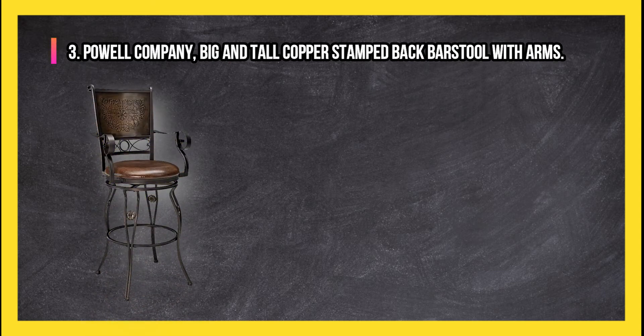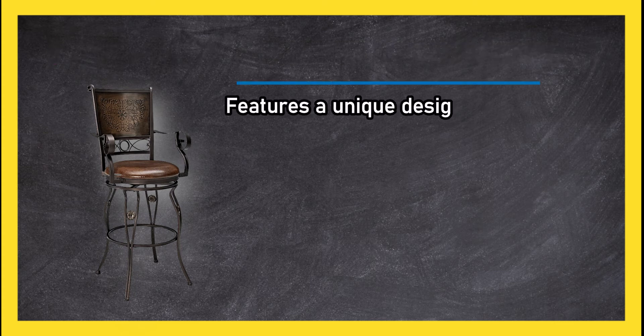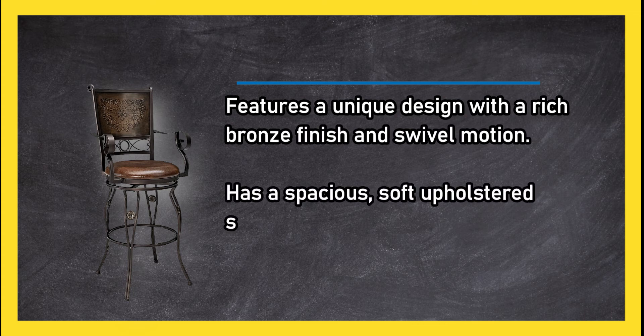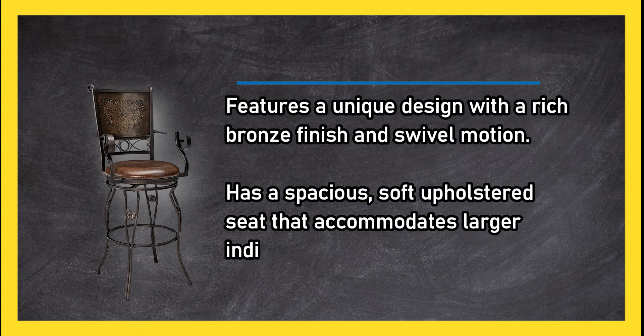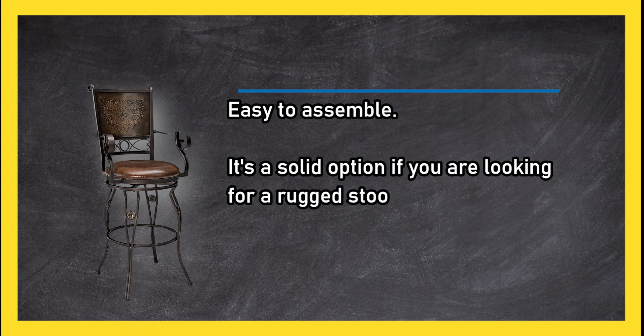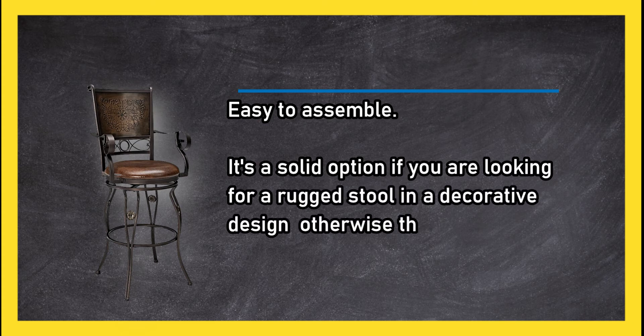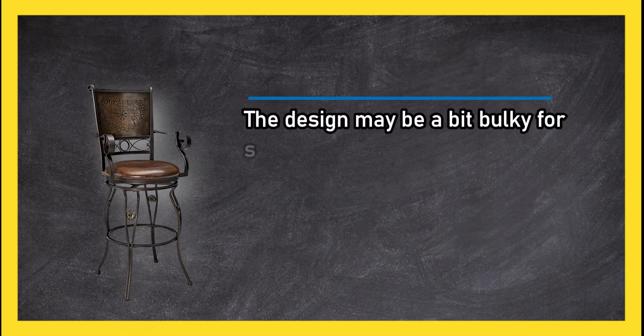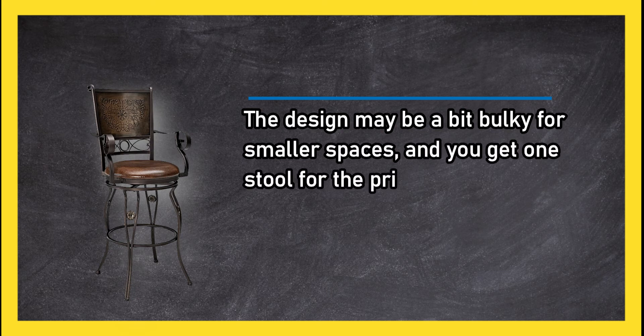At number three, the Powell Company Big and Tall copper stamped back bar stool with arms features a unique design with a rich bronze finish and swivel motion. It has a spacious soft upholstered seat that accommodates larger individuals and is easy to assemble. It's a solid option if you are looking for a rugged stool in a decorative design, though the design may be a bit bulky for smaller spaces, and you only get one stool for the price.